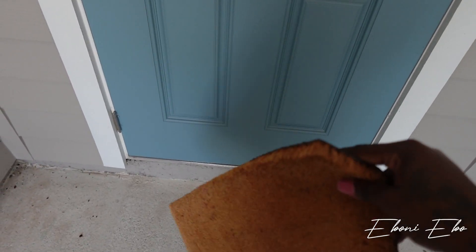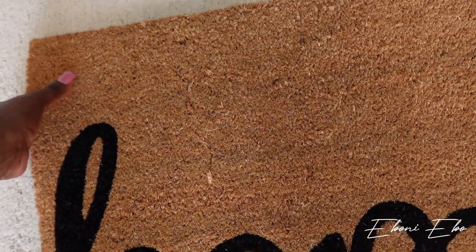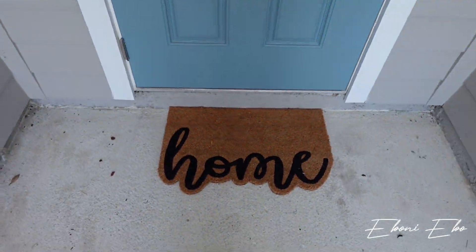But hold on y'all — we got our mat! Let's put our mat down for the first time and go on in. So I just got a cute little mat. I need to sweep this porch, but we got our mat down. It's so cute — I got this from Ross and it says 'Home. Welcome Home.'